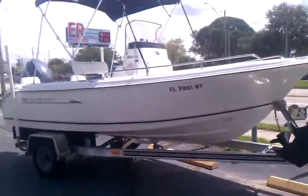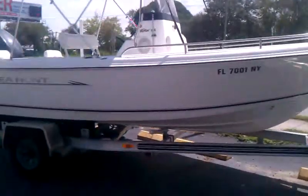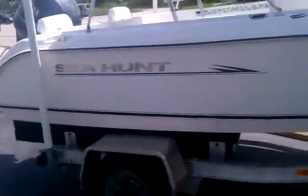'08 Seahunt Triton 186, asking $17.9. This one has a nice Yamaha 4-stroke on it, under 100 hours. Bait well, loaded — nice fishing boat.